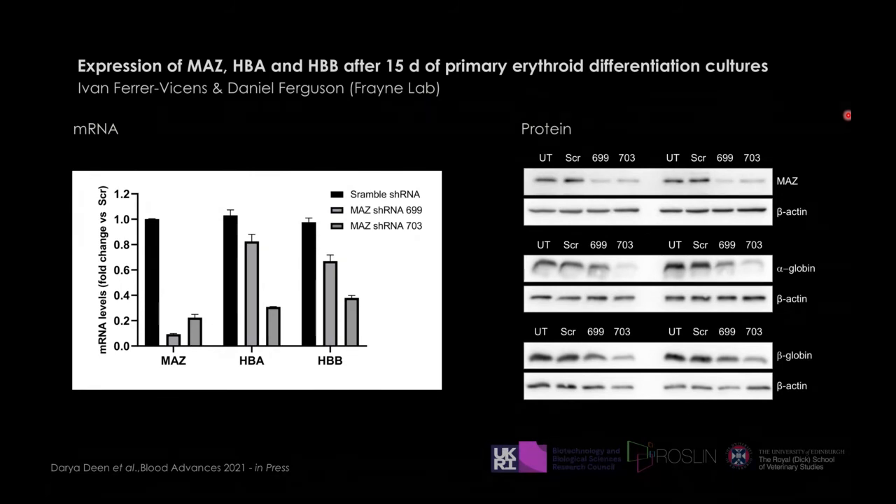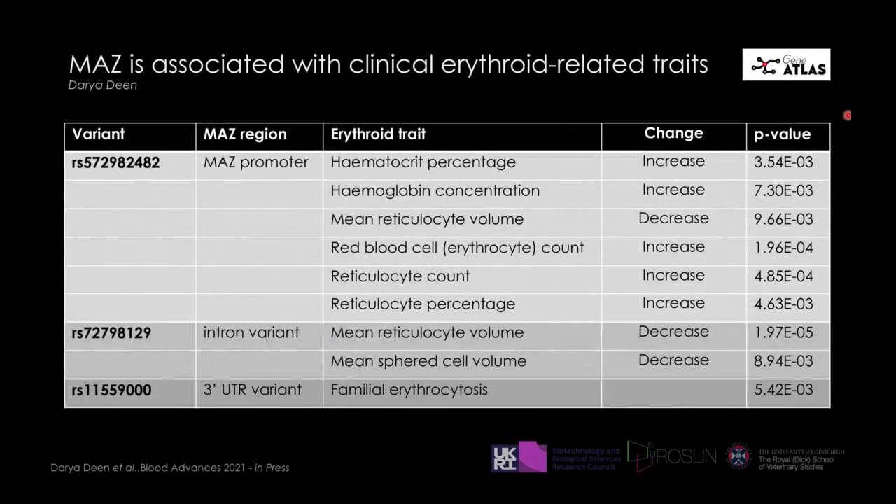The beauty of working with red blood cells is you can appreciate an easy physical phenotype — the cells look anemic and the red pellets become pale. The cells simply don't differentiate, so anything downstream is affected, confirmed by qPCR showing a drop in both alpha- and beta-globin RNA and protein levels. Many transcription factors involved in erythropoiesis have been found to be involved in disease affecting globin expression — these are key features of thalassemia. Using the GeneAtlas database generated by Albert Tenesa here in Roslin, my postdoc Dasha found three different MAZ variants associated with erythroid clinical traits, further emphasizing MAZ's involvement in erythropoiesis.